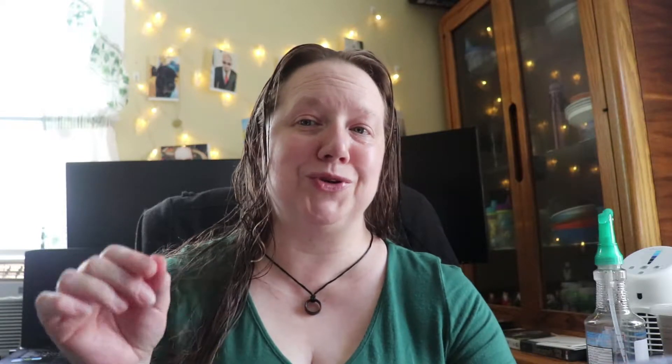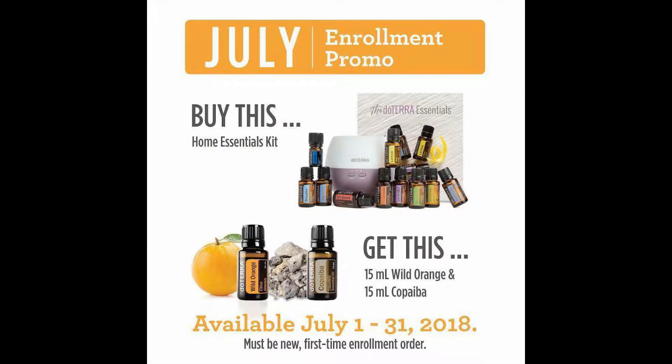We are also running a new customer special this month. When you enroll as a wholesale member or join as a wellness advocate, with your 100 PV initial order you will get a free 15 milliliter bottle of wild orange essential oil. If you build your enrollment order properly, you can actually get the product of the month too — there are two enrollment specials this month.